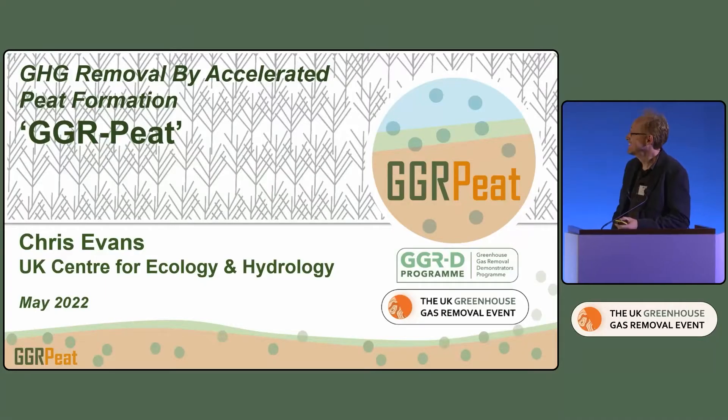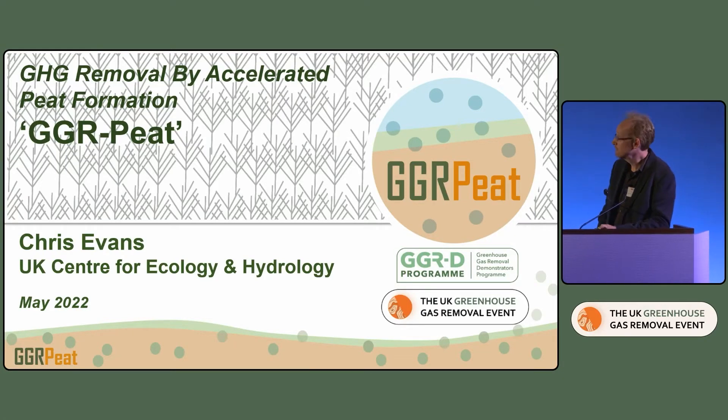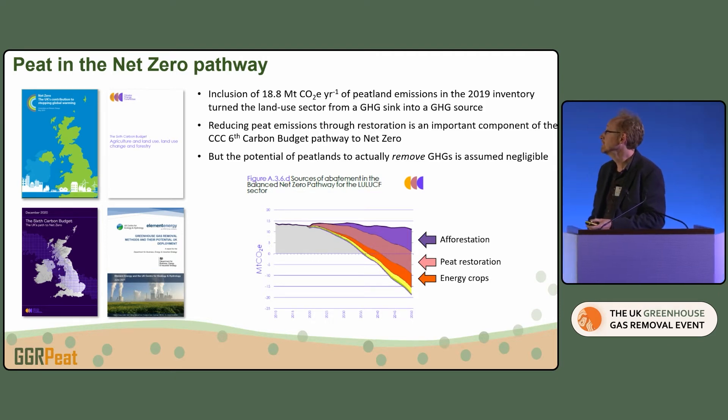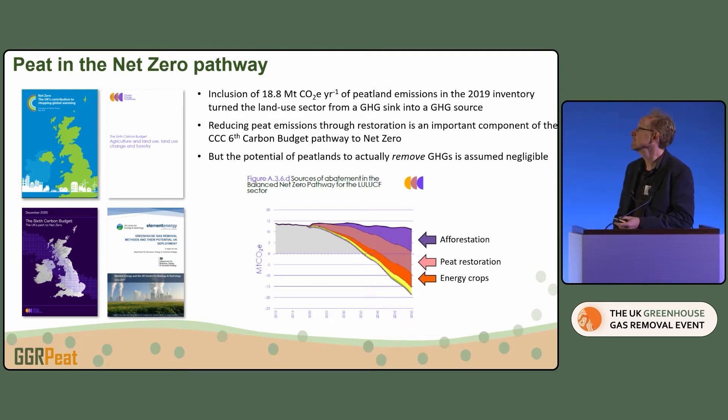Afternoon, everyone. This morning you heard about things that have been done — this is now stuff that hasn't happened yet. We're a year in, and it'll be mostly about what we're trying to do and why.